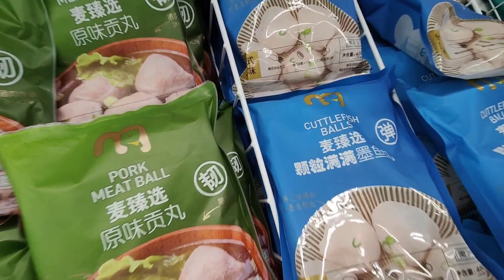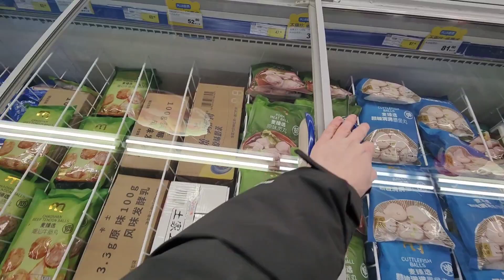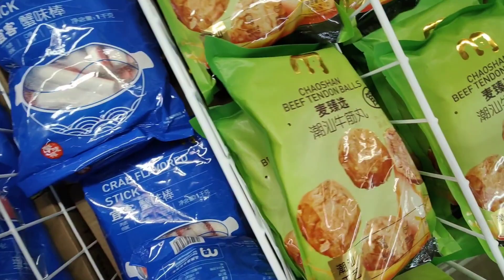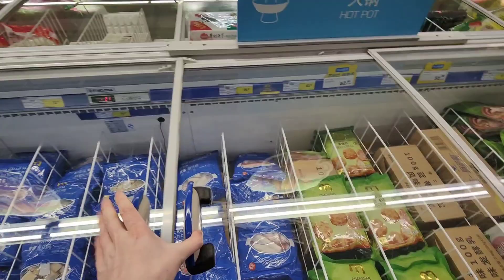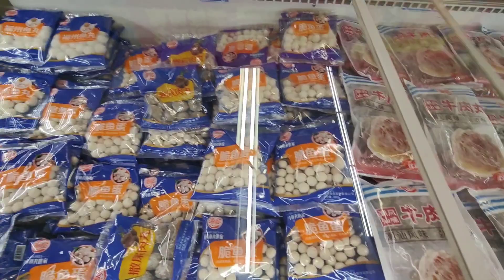Got some cuttlefish balls with green onion, some pork meatballs, some beef tendon balls — a lot of balls going on over here. If you like balls, you're laughing. A few more over here — big balls and small balls. It's absolutely huge in here.